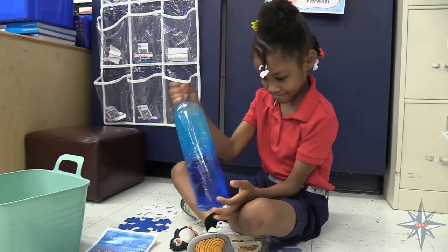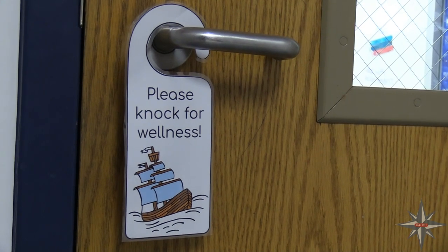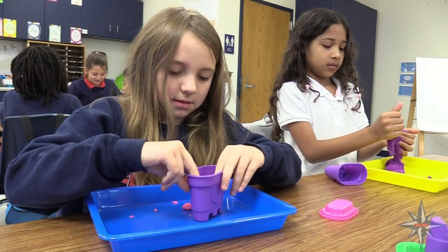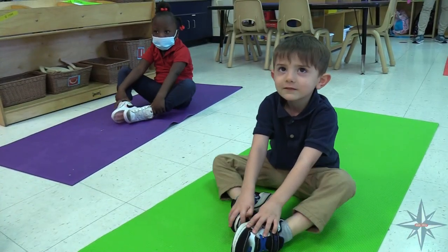Teachers also have the opportunity to check out activities for student brain breaks throughout the day. These kits include bubbles, kinetic sand, positive affirmation, listening, gratitude, letters of kindness, and yoga.